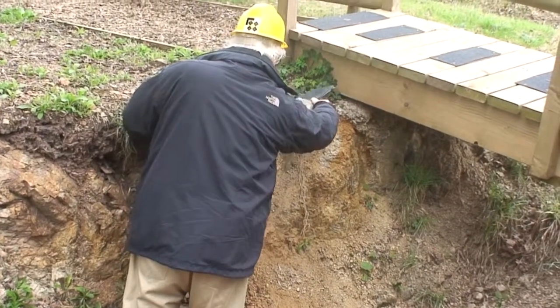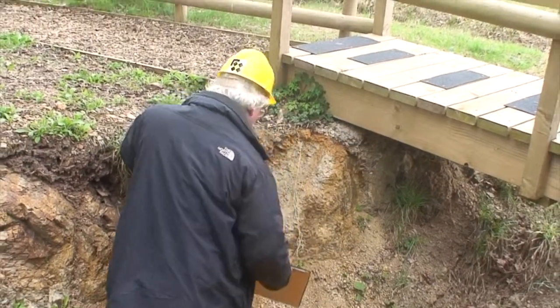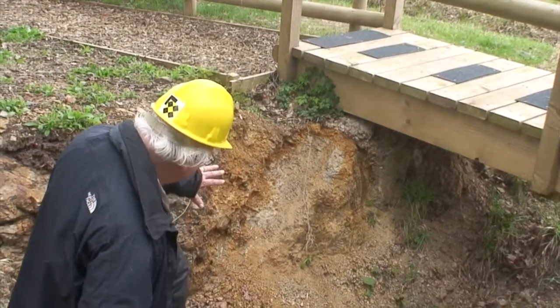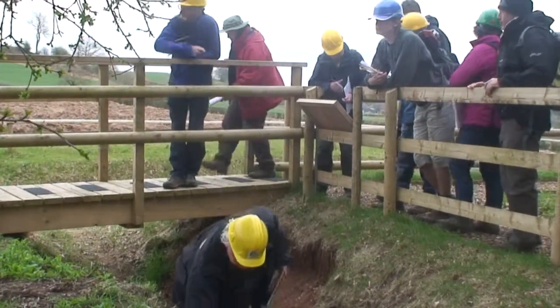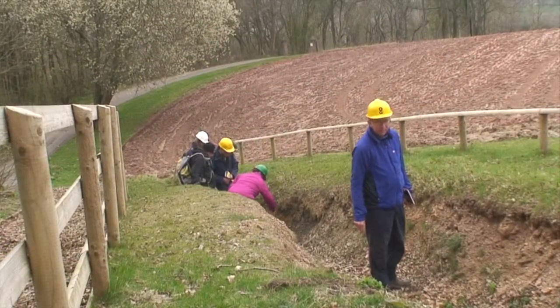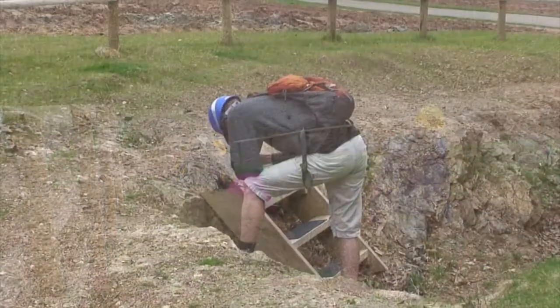Precambrian diorite and Cambrian quartzite material showing shear have been pushed from east to west to ride up over the Silurian deposits and Carboniferous shales. The resulting sequence of rock layers shows the movement occurred after the Carboniferous.